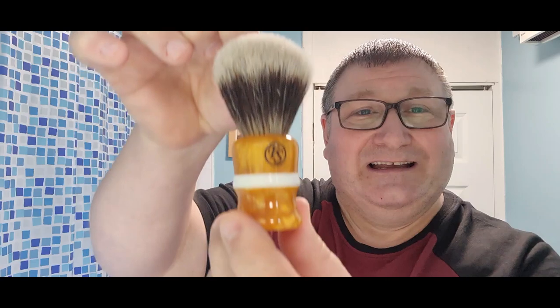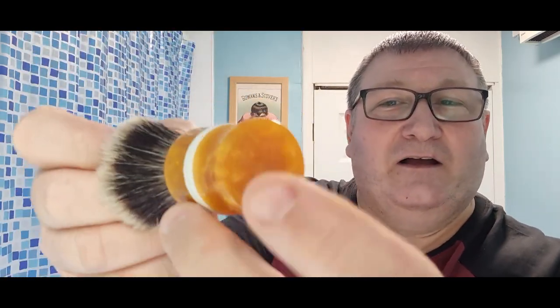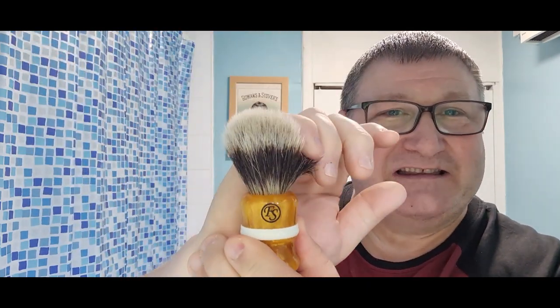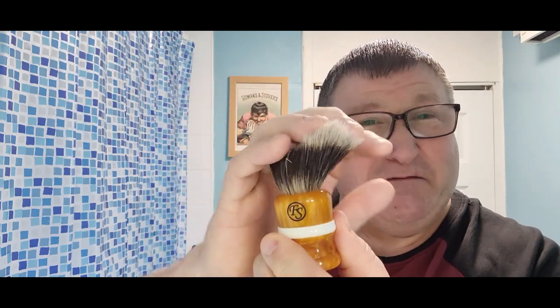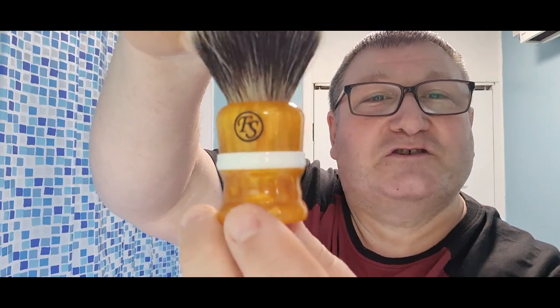Check that out — that's a Frank Shaving 24 millimeter hybrid synthetic badger knot. It's a 50/50 mix of synthetic and badger and it feels absolutely wonderful. It feels and looks just like a badger. I've never used it, I don't know how it would fare, but it's absolutely beautiful. I love that color, and Frank's brushes have got a good reputation, so it's going to be a very generous prize.